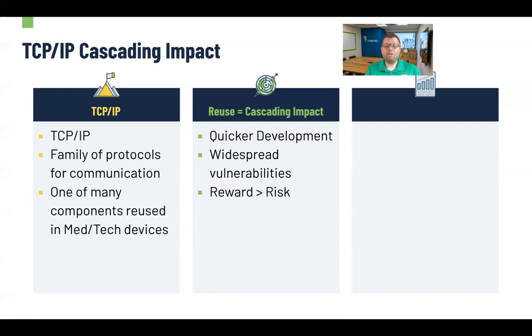Yes, it stinks when we have an issue like the one we're seeing today, but we are able to create more devices that are kind of miraculous. They allow for greater treatment, they allow for better quality of life that far outweighs the risk they introduce. Overall, we're better off because of that reuse.